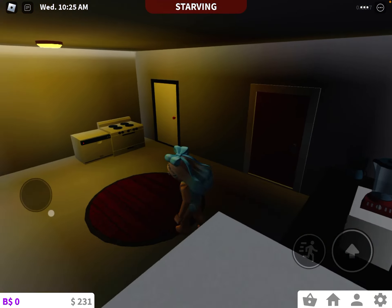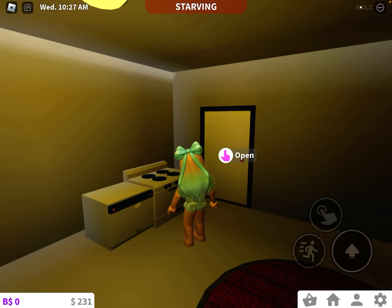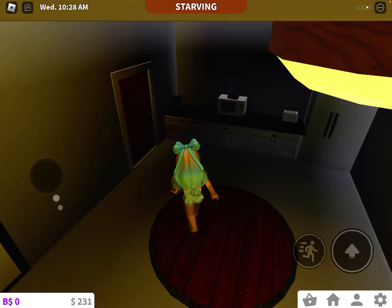So I have a kitchen here. I forgot to do a dining room, but who cares? A dishwasher and stove there.